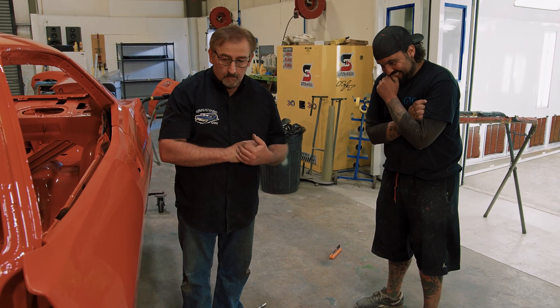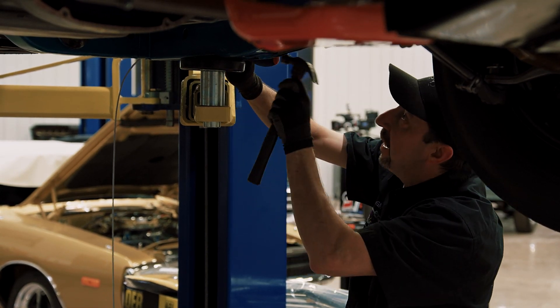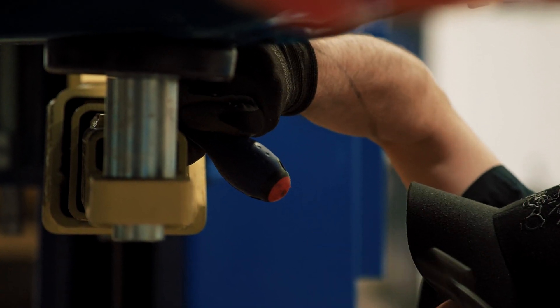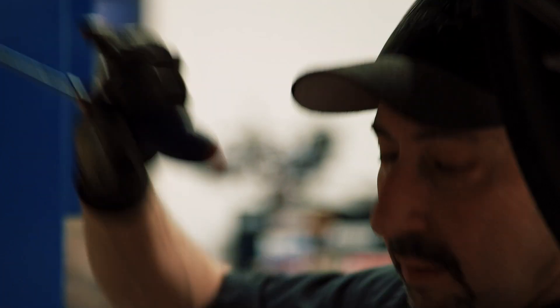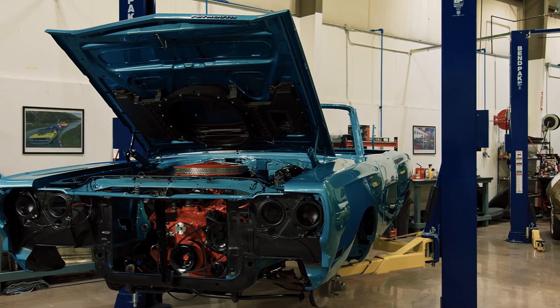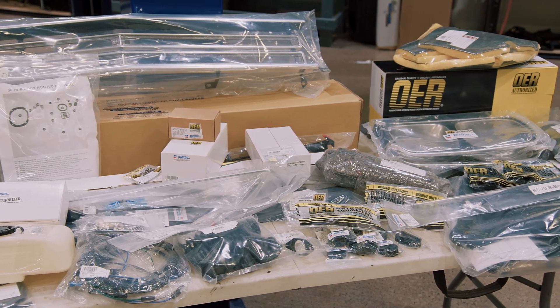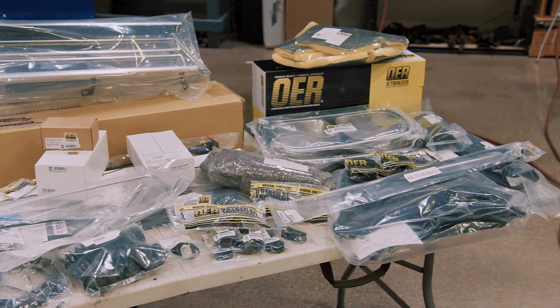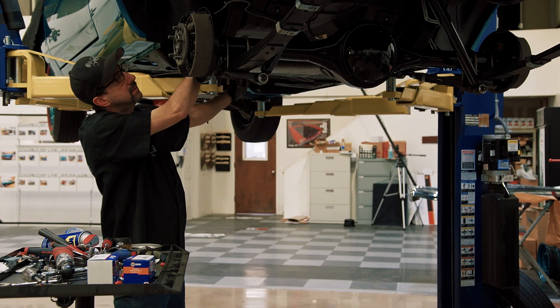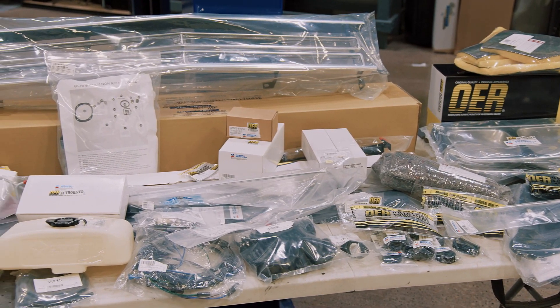Meanwhile, Dave Ray is assembling and installing various components on the 1969 Hemi Road Runner convertible. 'We got a whole pallet of parts in from our vendors — beautiful parts for this 1969 Road Runner convertible, 426 Hemi automatic. I got a brand new grille, fuel lines, brake lines — it's like Christmas time here at Graveyard Cars. Those parts get detailed and we just move forward — next thing you know you got a car driving down the road.'